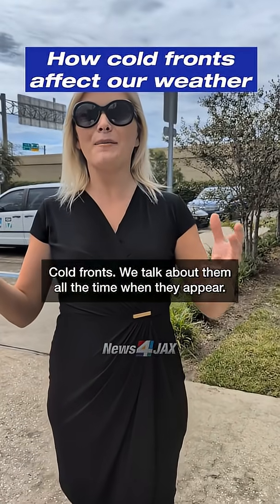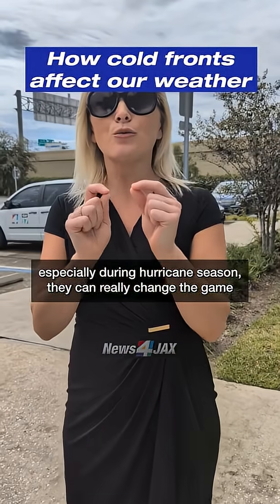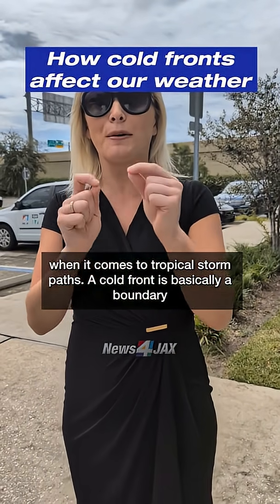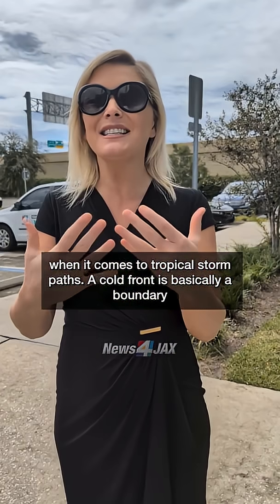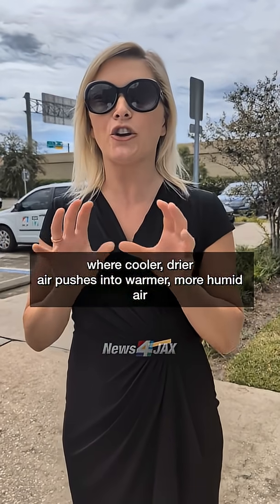Cold fronts — we talk about them all the time when they appear. When we talk about cold fronts here in Florida, especially during hurricane season, they can really change the game when it comes to tropical storm paths. A cold front is basically a boundary where cooler, drier air pushes into warmer, more humid air.